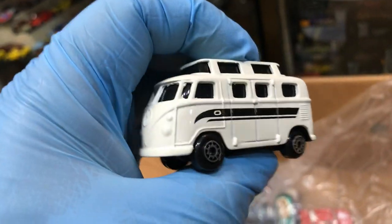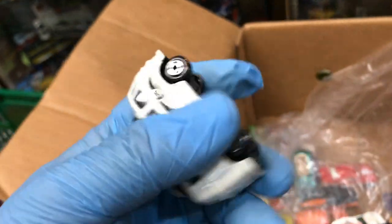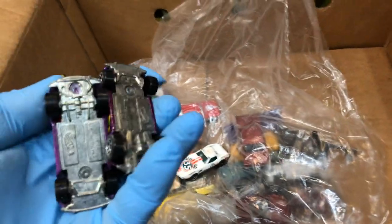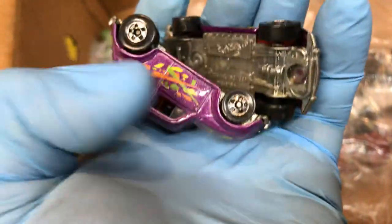Volkswagen bus — pretty cool. I think it's Maisto. Yep, it's Maisto, pretty awesome. Another Volkswagen Beetle in purple, metal bottom, different rims. You can tell the difference — this is older, this is newer. Well, during that time when that came out — they're both old.